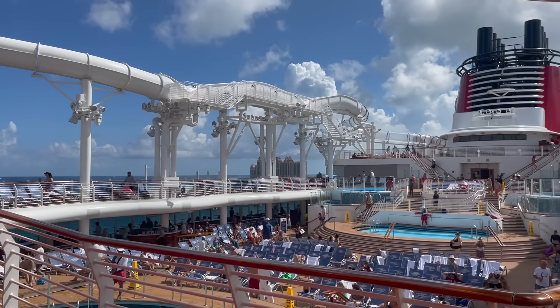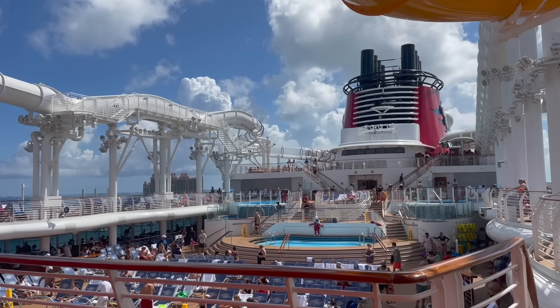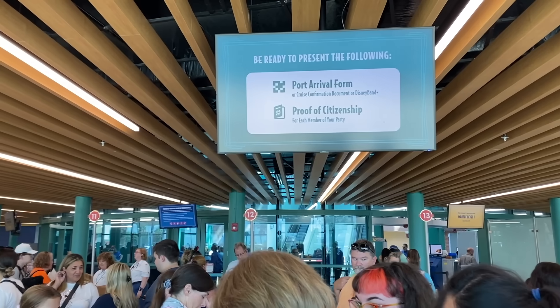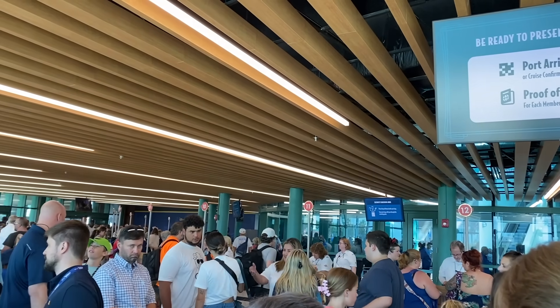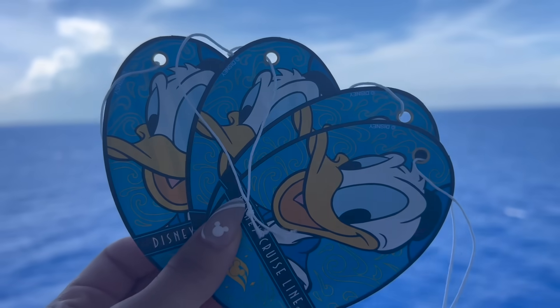My biggest word of advice: before you panic about your missing bags, make sure guest services is checking the confiscated luggage area of your cruise ship for you. Don't forget to check the list of prohibited items on the Disney Cruise Line website so you don't have to share the same fate as my mom. It is no fun to panic about all your stuff going missing while you're literally in the middle of the ocean.